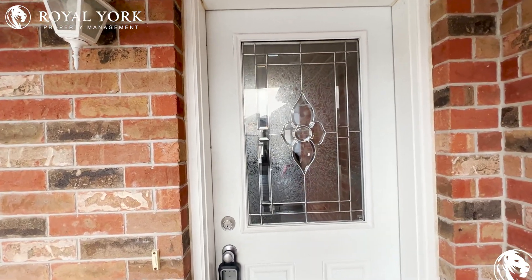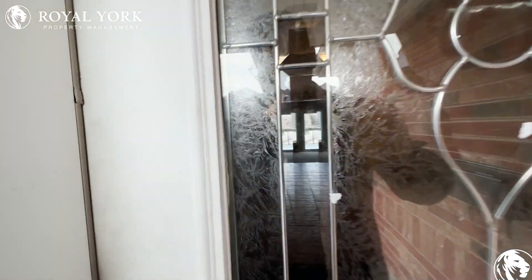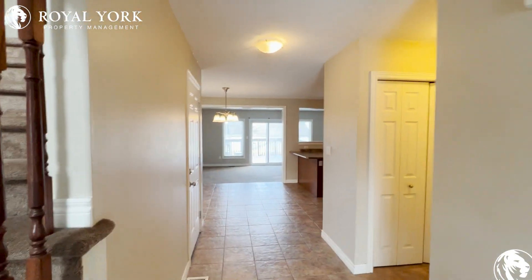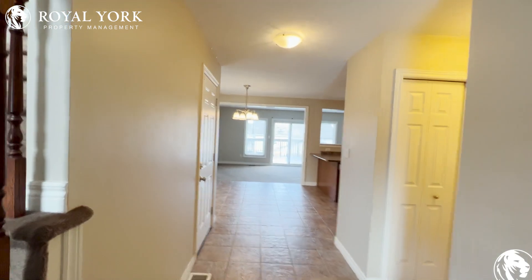Welcome to 31 Dougal. This is a main level unit located in Guelph, Ontario. It is a three bedroom, two and a half bath unit available for rent from Royal York Property Management.